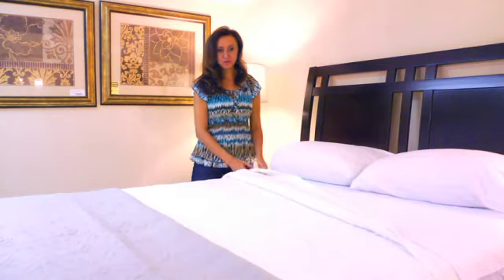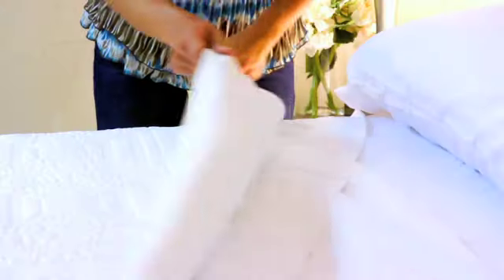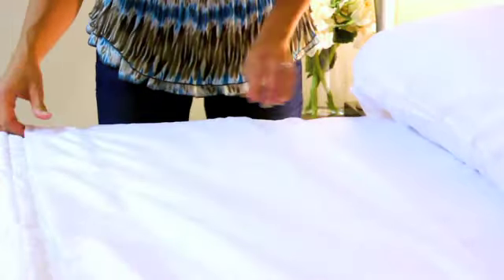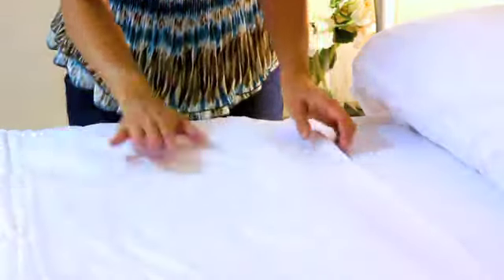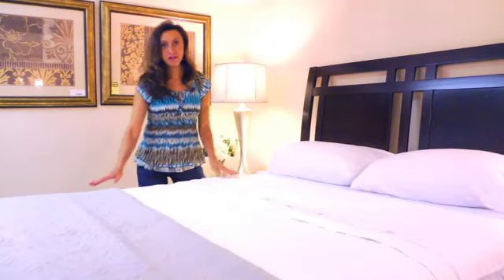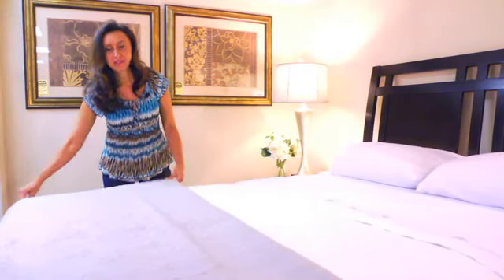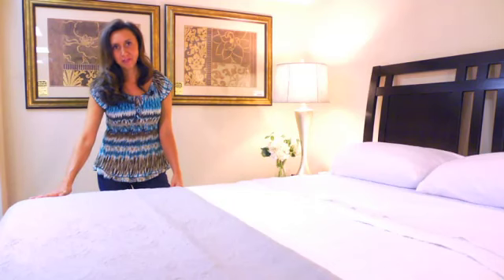The next step of making your beautiful bed is to put your coverlet or your blanket on. You'll want to fold it down and then fold over your flat sheet — that way you create some really nice layers in your bedding. Then put your coverlet or your duvet cover at the end of the bed and simply fold it at the end like this to create that little pop of color.